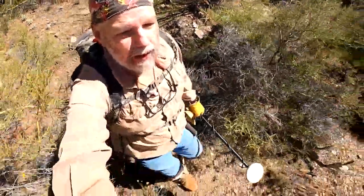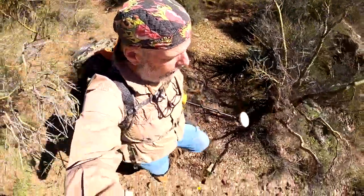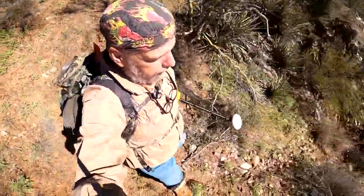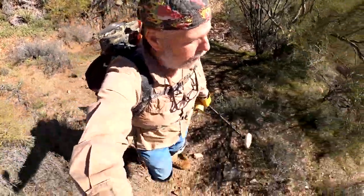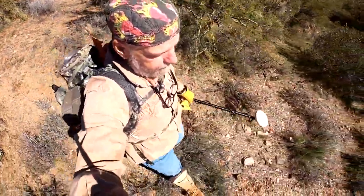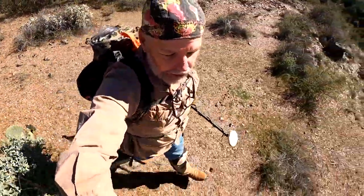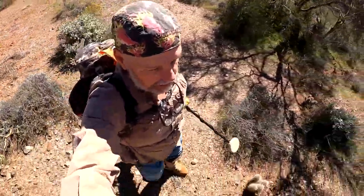Hey everybody, we're hiking over to the gnarly nugget patch. In addition to the big gnarly that we found, we've got a few more small ones in there, so we're pretty confident there's more, but it's far from worked out. We're gonna hike along here and catch back up as soon as we get over there — probably got a good 25-30 minutes left on this hike.